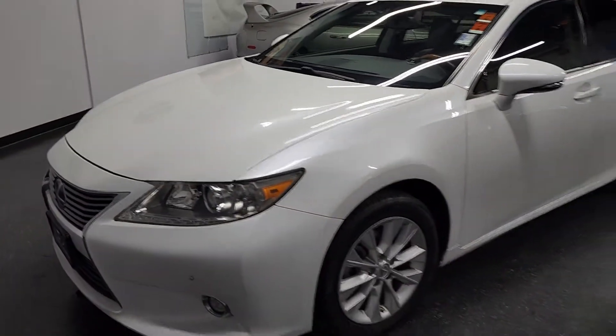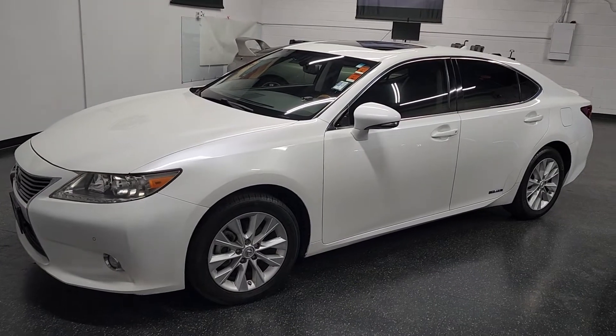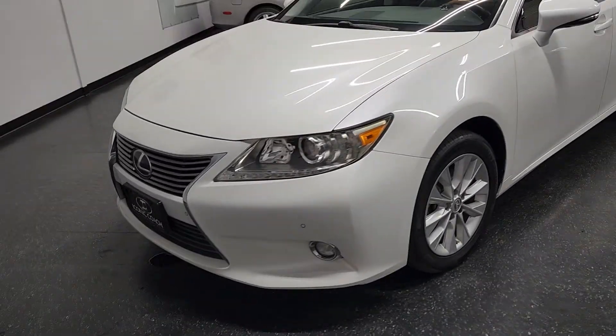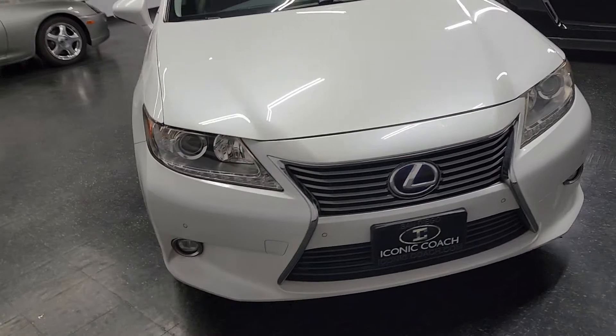Good afternoon, ladies and gentlemen. Iconic Coach here presenting this beautiful 2014 Lexus ES300H Hybrid. This car is in excellent shape — one owner car, every single service completed at the Lexus dealership.